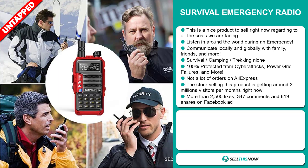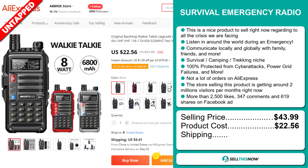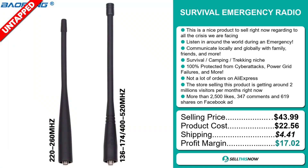The selling price for the Survival Emergency Radio is just under $44, whereas the product cost is only $22.56. Shipping will set you back about $4.41, so you're looking at a very good profit margin of $17.02. Sell this now.